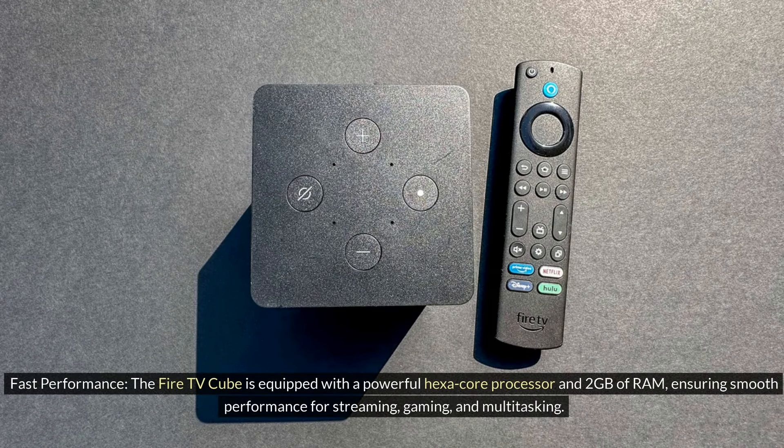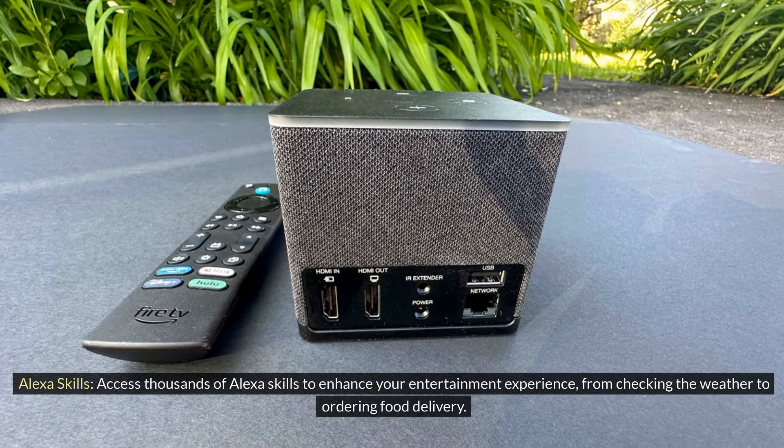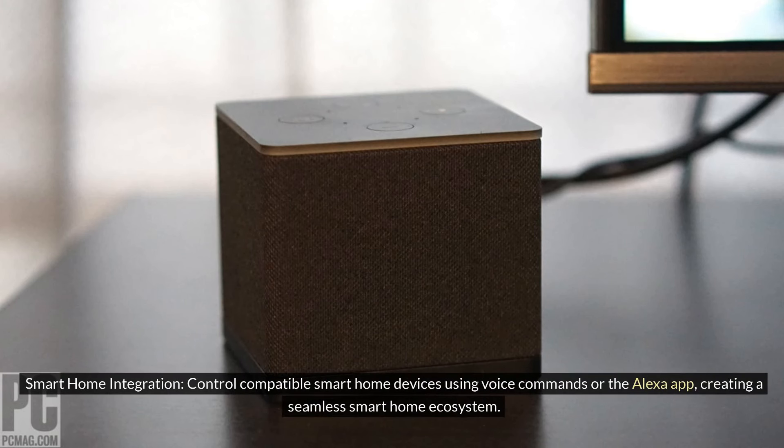Fast Performance: The Fire TV Cube is equipped with a powerful hexa-core processor and 2GB of RAM, ensuring smooth performance for streaming, gaming, and multitasking. Alexa Skills: Access thousands of Alexa skills to enhance your entertainment experience, from checking the weather to ordering food delivery. Smart Home Integration: Control compatible smart home devices using voice commands or the Alexa app, creating a seamless smart home ecosystem.